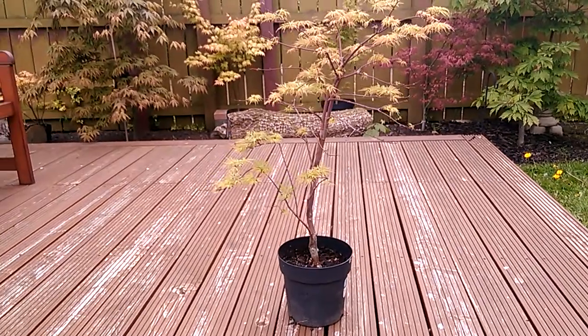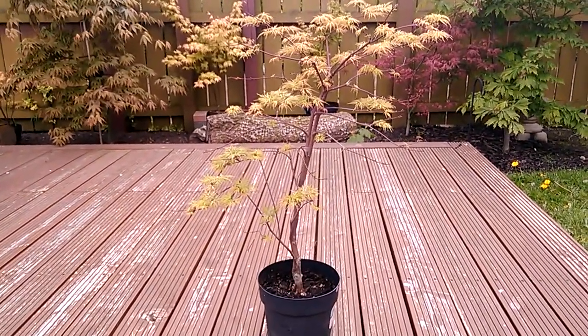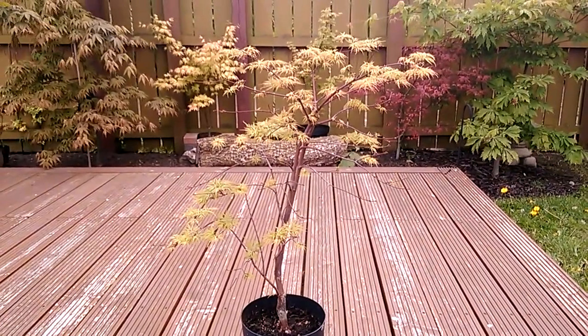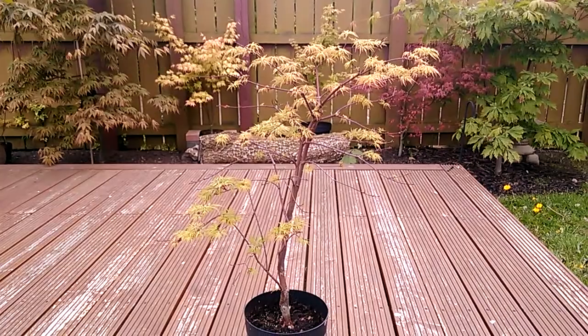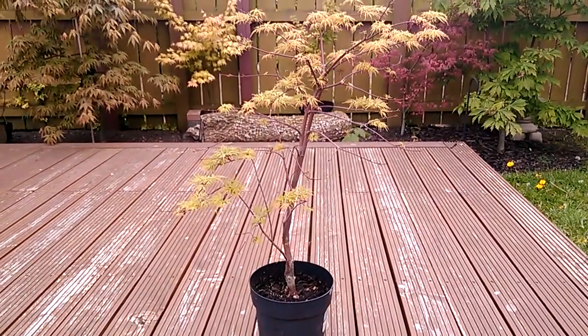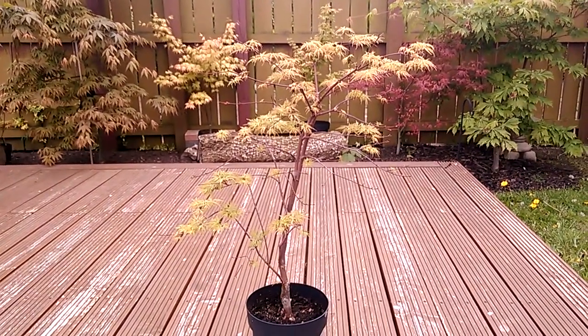It has some nice natural stepping branches. It's quite open. A couple of branches on the top of the tree might need pruning later on to help with the shape.